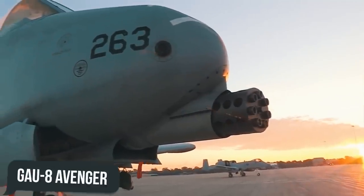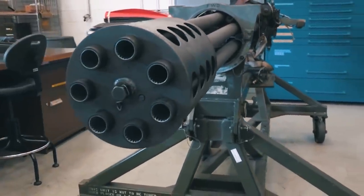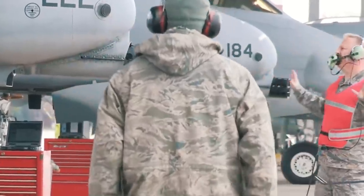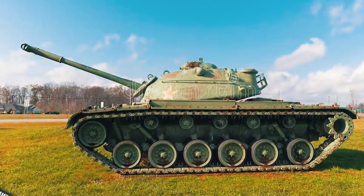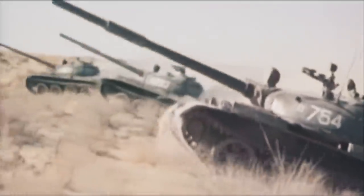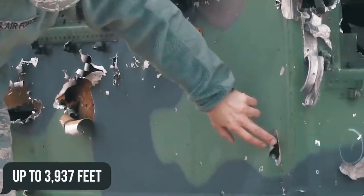The GAU-8 Avenger cannon — one of the most powerful artillery systems ever installed on an American aircraft — was fitted to the YA-10A. The gun was placed in the center of the fuselage, taking up half the available space, which forced the nose landing gear to shift slightly to the right of center. The effectiveness of the GAU-8 was tested against American M48s and Soviet T-62s obtained from Israel, and it could cause fire and detonation of ammunition in the T-62 at distances up to 3,937 feet.